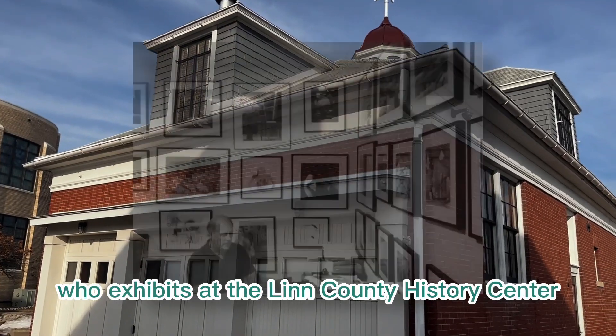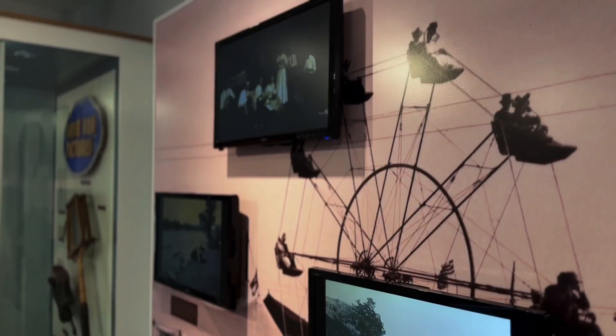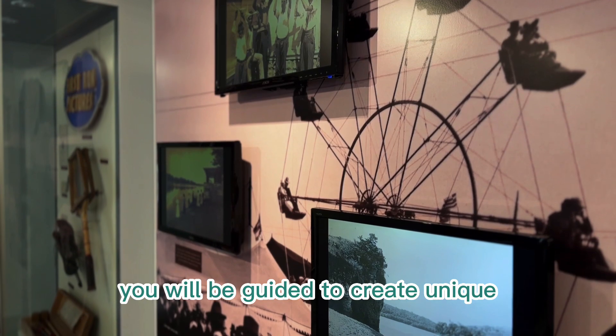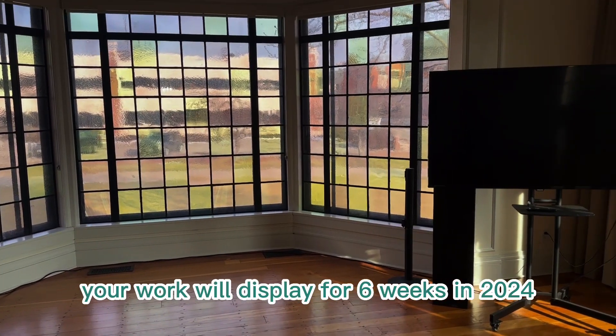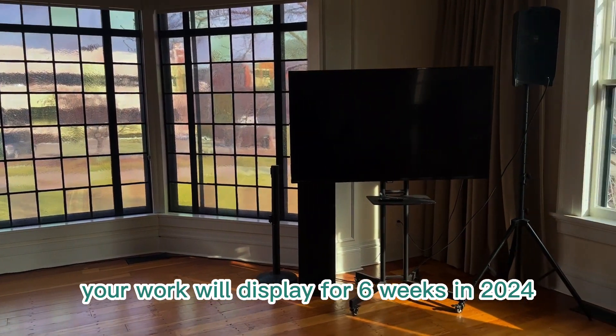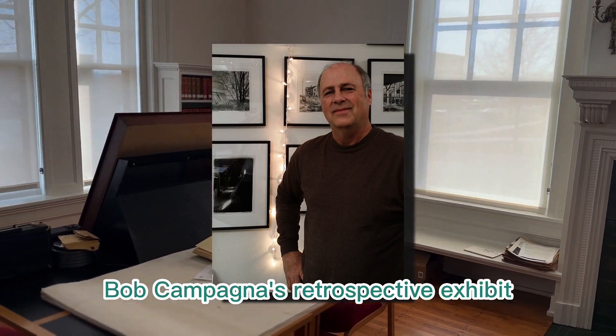Imagine yourself as an artist who exhibits at the Linn County History Center. Here's how it can happen. In this course you will be guided to create unique fine art photo collages. Your work will display for six weeks in 2024 at the Linn County History Center as part of instructor Bob Campana's retrospective exhibit.